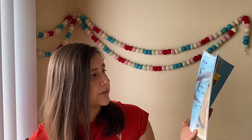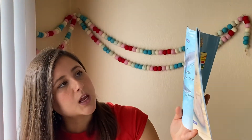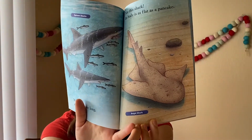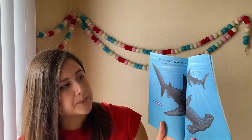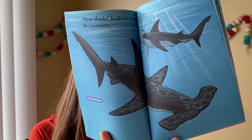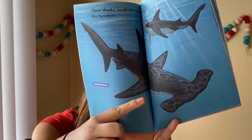Most sharks have long, rounded bodies, like the spinner sharks. Not this shark — its body is as flat as a pancake. This is called an angel shark, and I'm noticing it's trying to camouflage or blend in with the floor of the sea below it. These sharks' heads are shaped like hammers. Do you know what kind of shark that is? A hammerhead shark. Very good — you can tell because of its head.